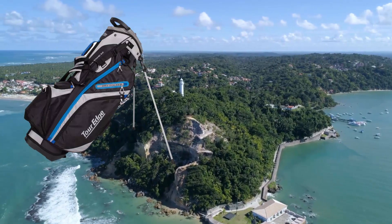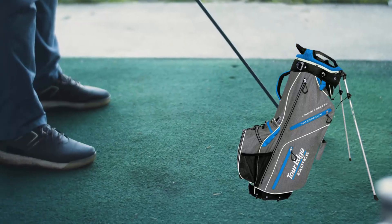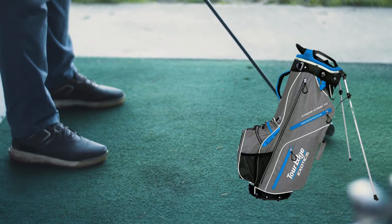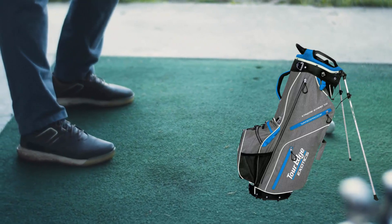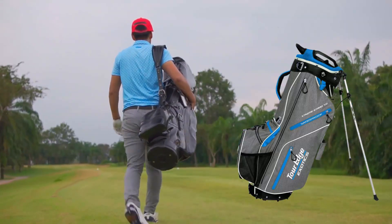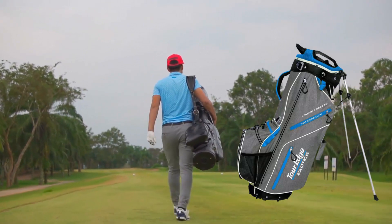The Tour Edge X-Tosix Xtreme Stand 6.0 bag contains a seven-way top with full-length dividers, a lightweight quick-release dual strap, ten pockets, stands 48 inches tall when fully extended, 14.5 inches wide at the top, and 10.5 inches deep.